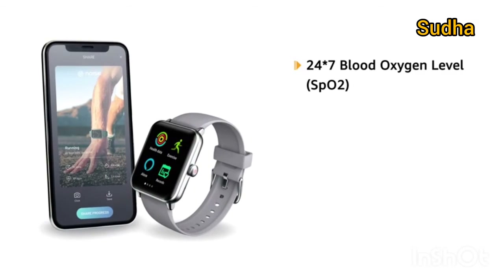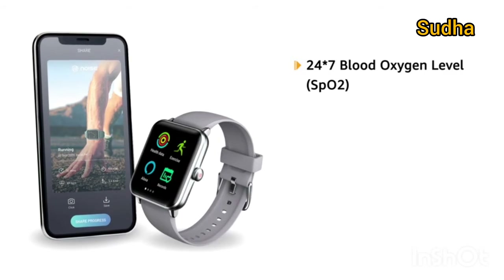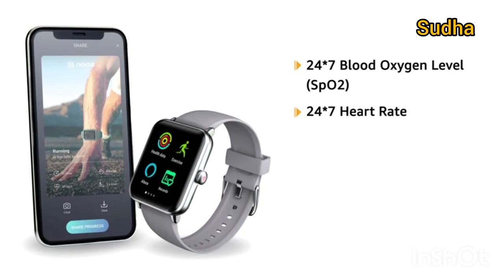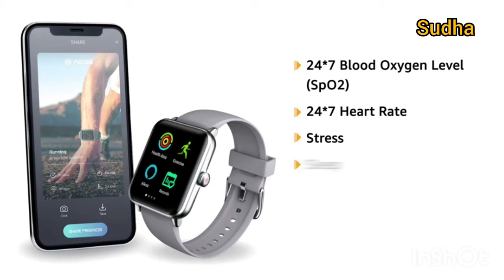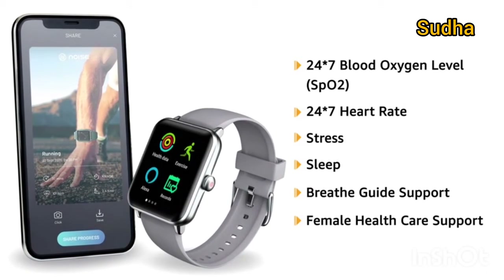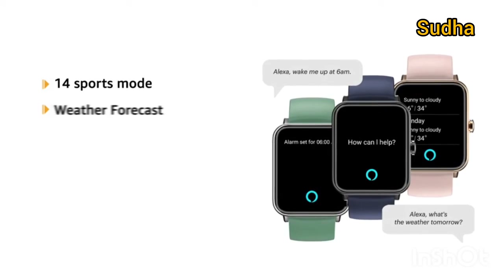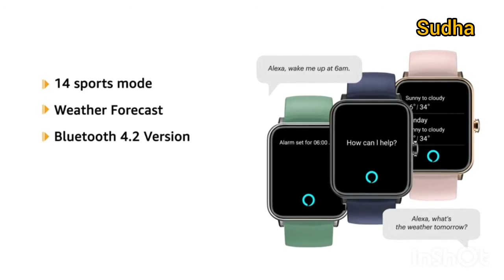It helps to track 24x7 blood oxygen levels and notifies when they are low. It also supports tracking 24x7 heart rate, stress, and sleep, with breathe guide support and female healthcare support. It supports 14 sports modes, weather forecasts, and Bluetooth version 4.2.